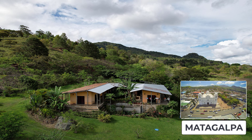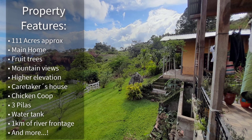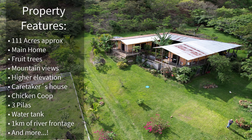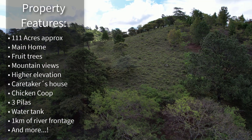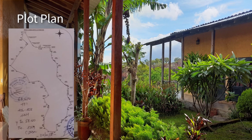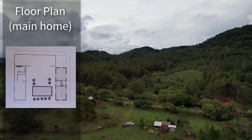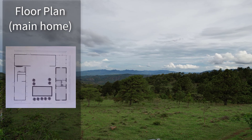Welcome to the channel. Here we're going to show you this amazing property video — we have some drone footage. This property is outside of Matagalpa. It has approximately 111 acres, a main house, lots of fruit trees, mountain views, a caretaker house, a chicken coop, and a lot of additional items.